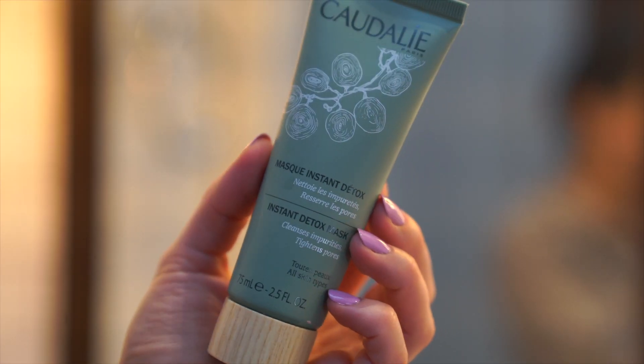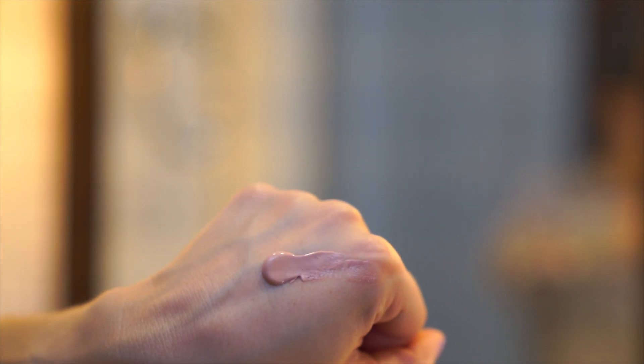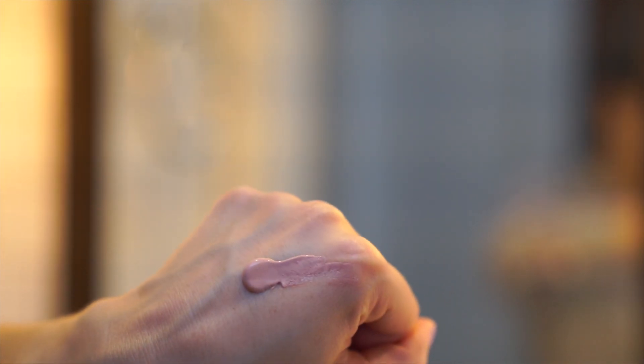If my T-zone is a bit out of whack, a bit too oily, and my pores appear a bit extra dilated, the Caudalie Detox Mask applied just in the T-zone is really great. When I mentioned this on Instagram, I had so many messages from people who also really enjoy this mask. It has a really light herbal scent, it's a pretty pink mask, and it doesn't dry all crusty. It dries down but never leaves my skin feeling too parched. That's what I do when my T-zone needs to be kept in check.